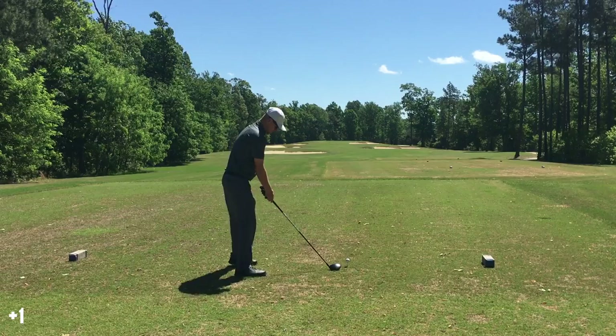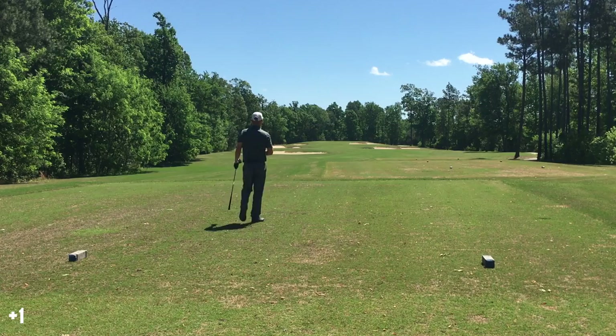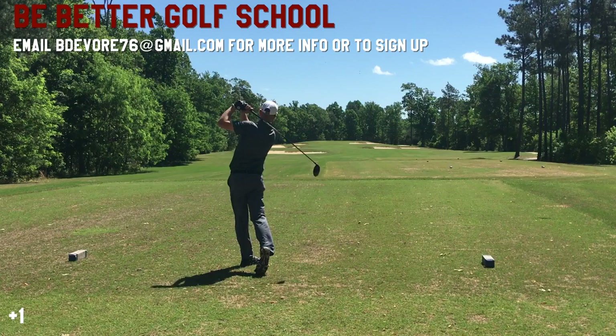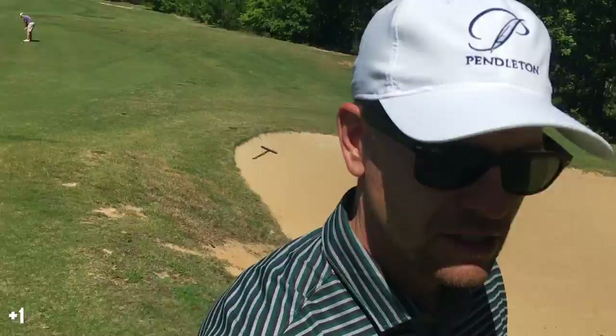Very windy this day, but you'll see on the back nine it really starts to pick up. This is a 314-yard par 4. The wind is helping here and that was about the best drive of my life. I hit that really solid and there wasn't a lot of wasted motion in that one either. The slow motion is brought to you by Be Better Golf School Williamsburg, coming up June 24th and 25th. Really in sync there — the transition matched up really nice with my lower body and upper body.